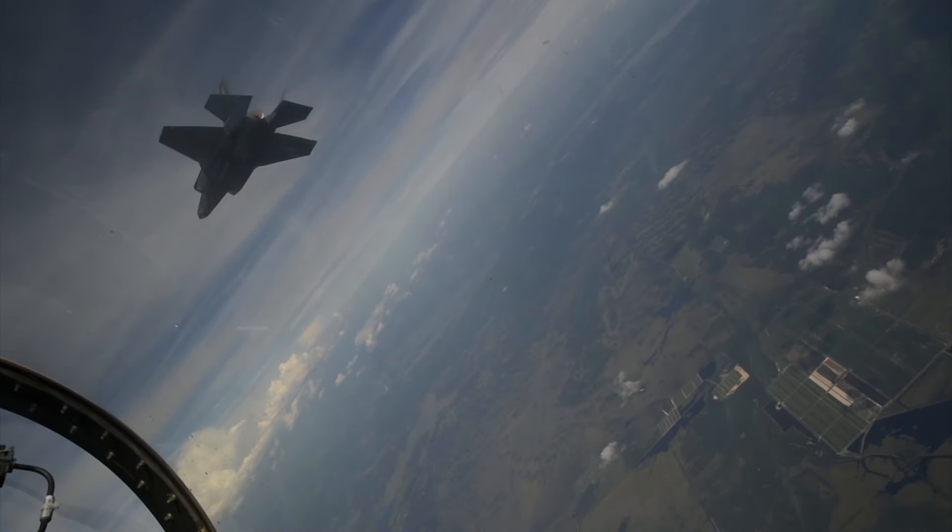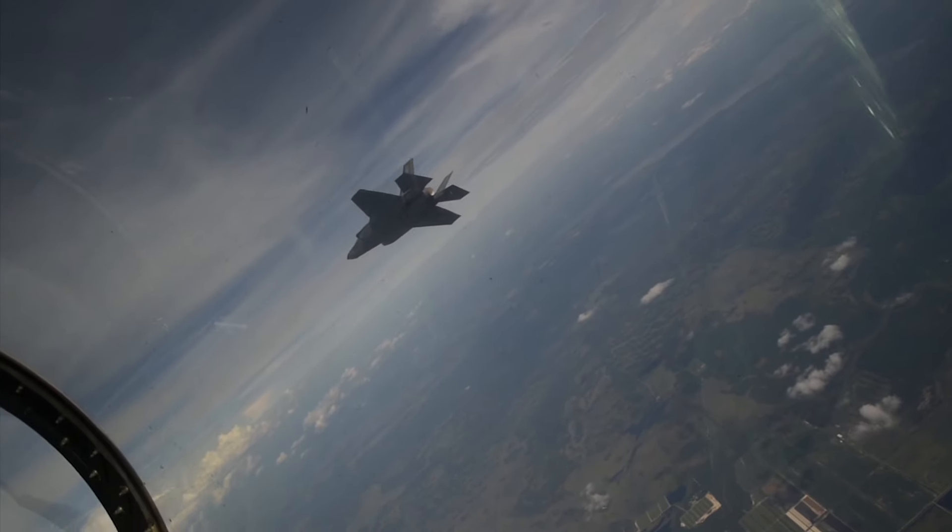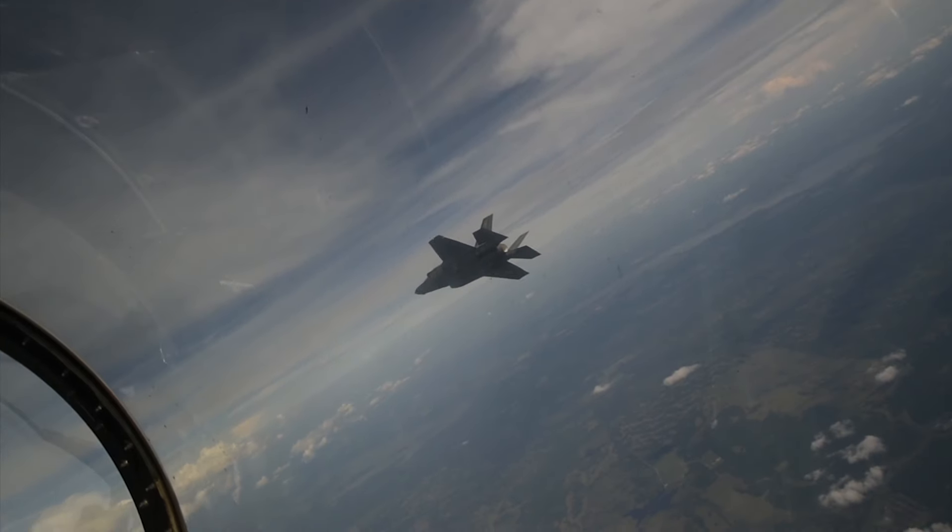What separates VOC field from other training environments is the fact that all facets of this environment lie within the same airspace complex. The end result is a unique full-spectrum training environment and a superior location for the Northern Lightning exercise.